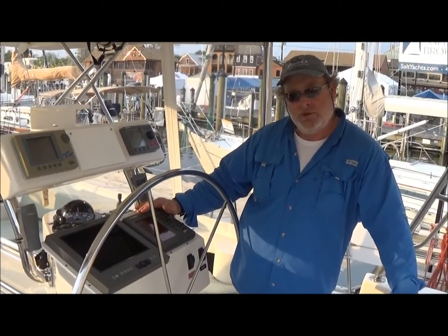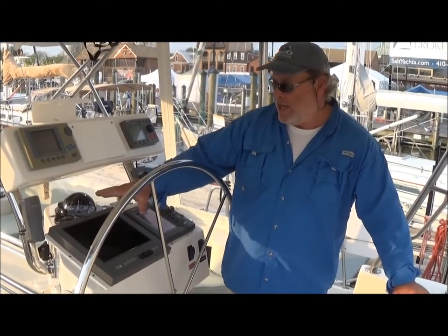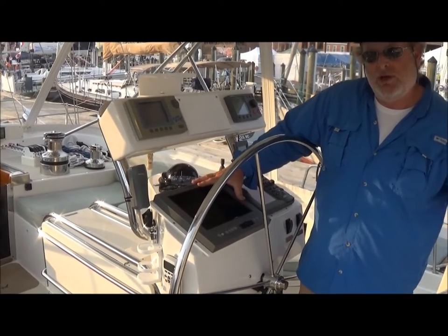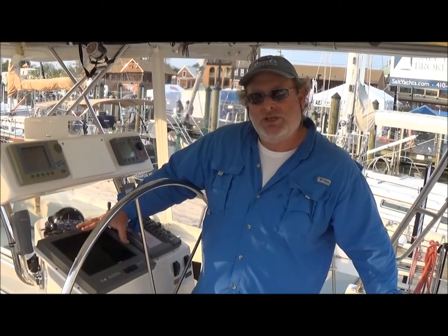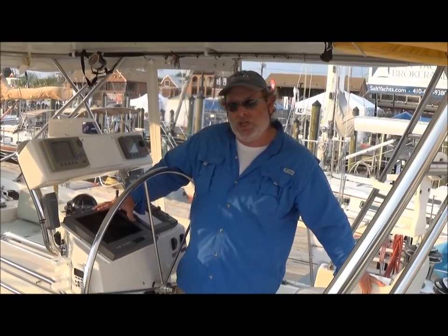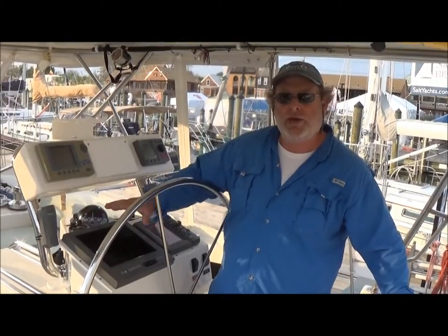We have our Raymarine autopilot and Furuno radar with a GPS plotter. We also have a repeat monitor which is our navigation system — basically a PC-based system running Noble Tech Odyssey software. The nice thing about that is you can always change computers easily without changing the hardware. All of this is repeated down from the nav station below where the computer is located, but you have full control right here at the helm station.